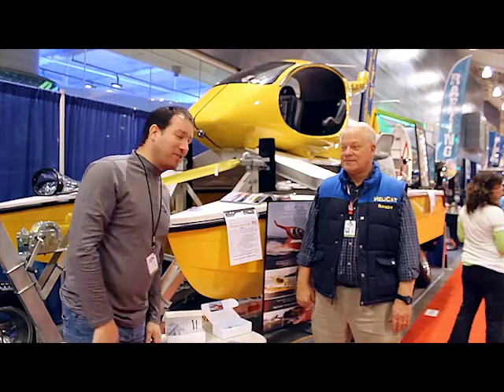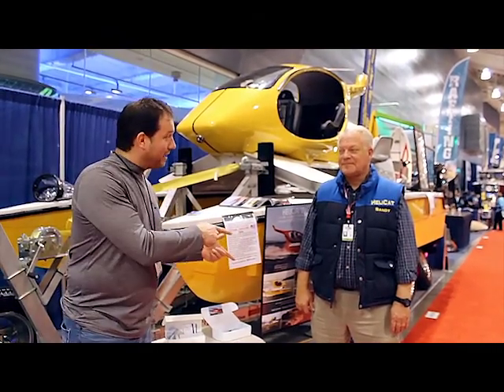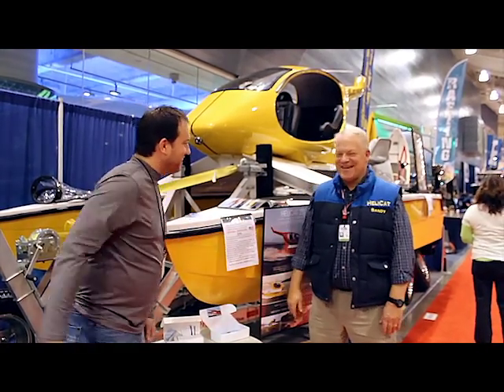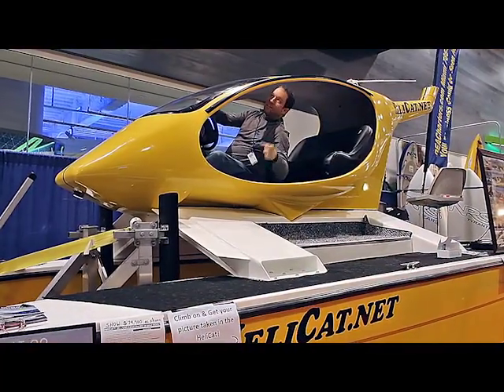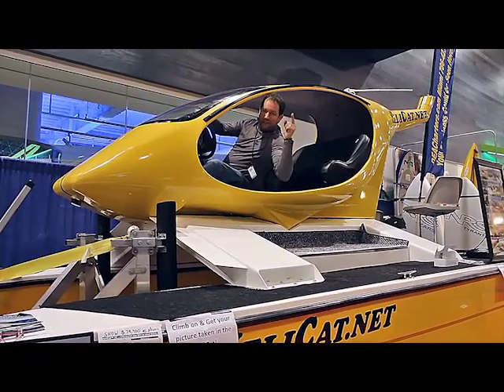We'll see you in Miami. Seattle Boat Show — you saw it here, the Helicat. Helicat.net, out of Tacoma, Washington. Sandy, this is awesome! Alright, thanks. Seattle Boat Show, get down here and check it out — CenturyLink Field. We will see you at the boat show.